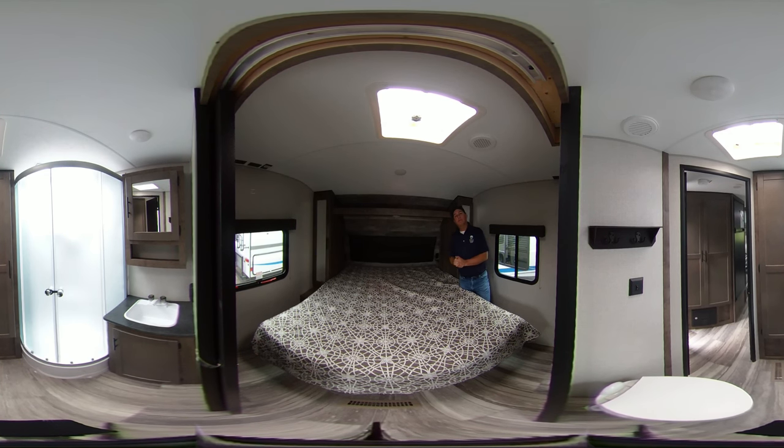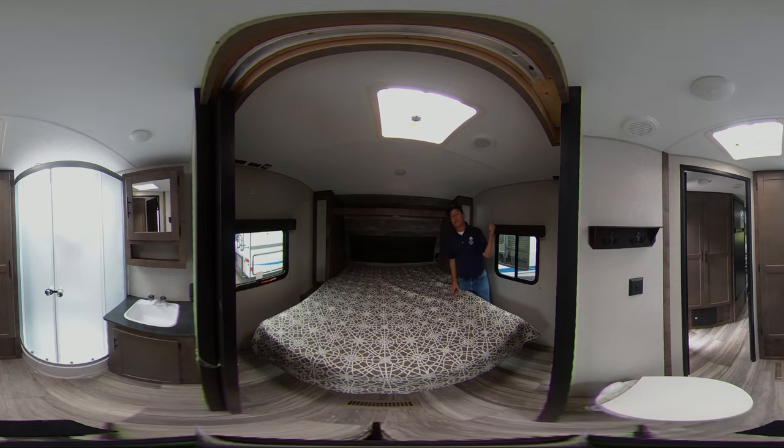That concludes your 360 video of the 2020 KZ Connect 241 RLK. If you'd like to come out and check out this model or any of our other models, just come out and ask for Smokey — real easy to remember, just like the Bear, Smokey. I'd be glad to show you the 241 RLK or any of our other models. And remember, Bell RV Village is right next door.